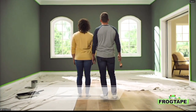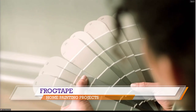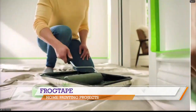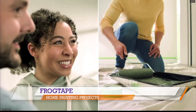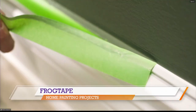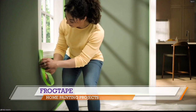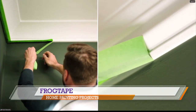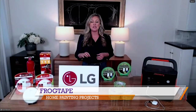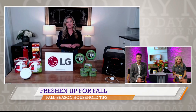FrogTape is a multi-surface painter's tape that ensures high-quality professional results and simplifies the painting process for both DIYers and professionals. Its color block technology seals tape edges so you get no paint bleed and super sharp lines. It features a solvent-free adhesive that bonds quickly but removes easily for a super clean finish. It's perfect for cured walls, metal, glass, and so much more. Go to frogtape.com for more information.